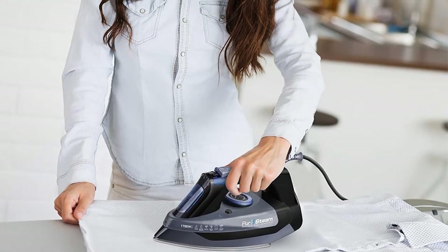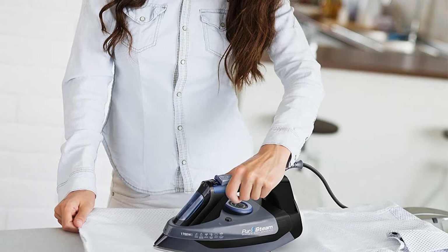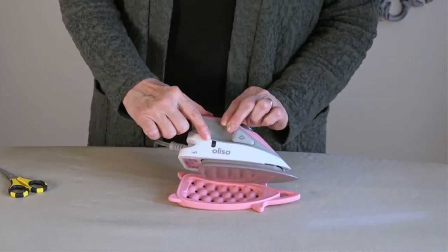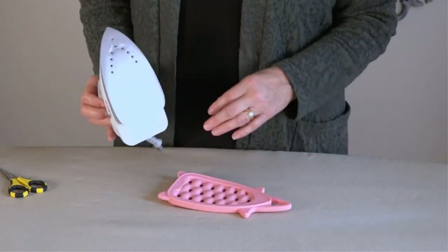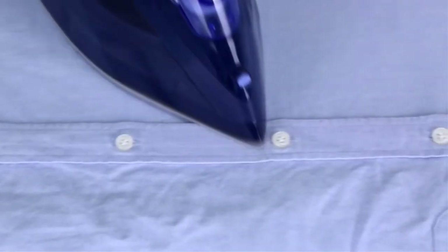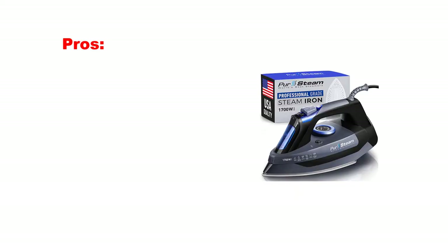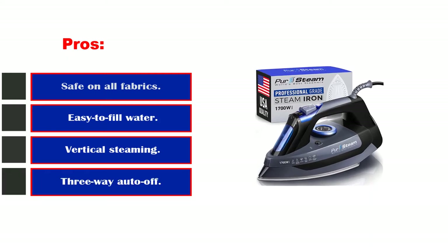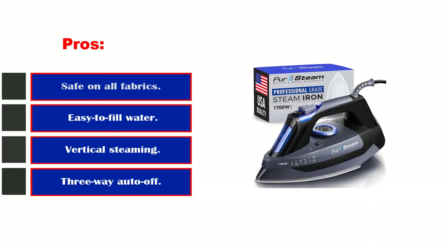The steam component combined with this iron's other attributes — no drips, no splatters, amazing steam, perfect weight, great soleplate, stainless and smooth, excellent ability to get around buttons and in pleats with the ridge around the point — make it highly regarded. Pros: safe on all fabrics, easy to fill water tank, vertical steaming, and three-way auto-off.